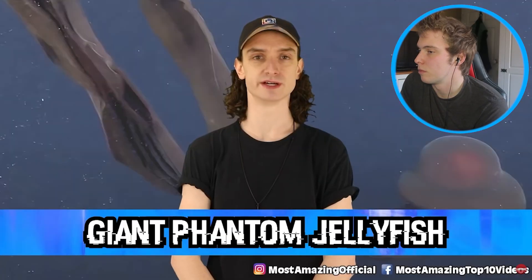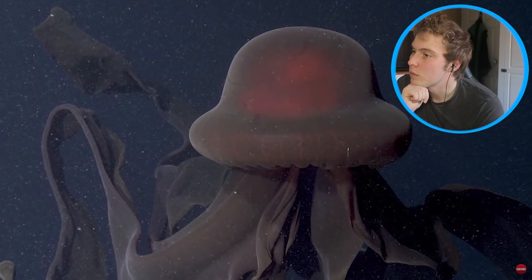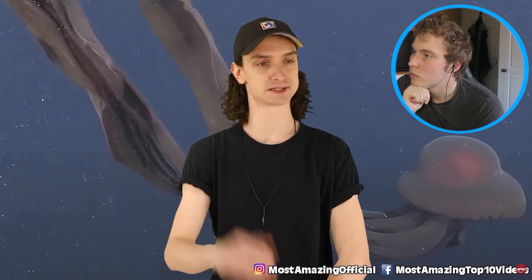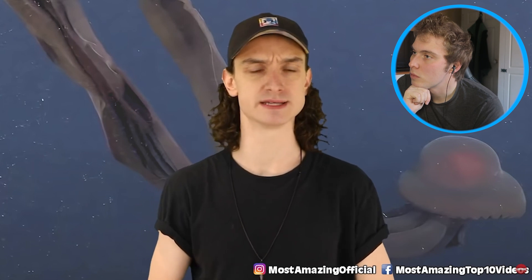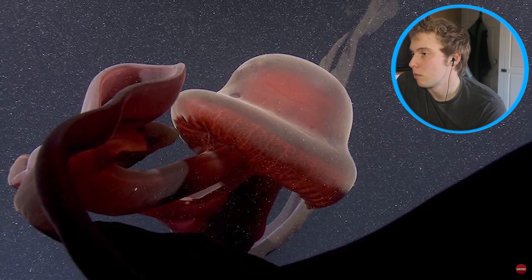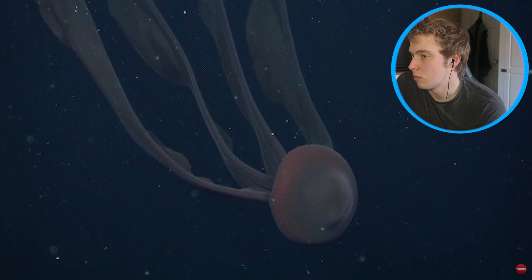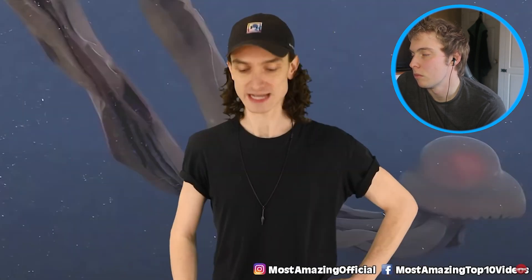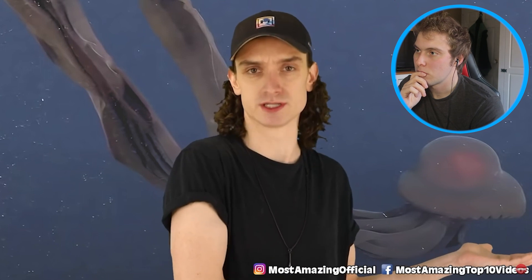Number 9: giant phantom jellyfish — beautiful, terrifying, and surely an alien. This beast was discovered back in 2021 in Monterey Bay, the classic spot apparently for sea monsters. The research team sent in a deep-sea robot to look into the abyss and discovered this phantom giant jellyfish. It was originally documented back in 1899, living at depths of 3,000 to 13,000 feet. She's hard to catch down there, but luckily we got a video of her in action. This is why I don't ever go in the ocean.